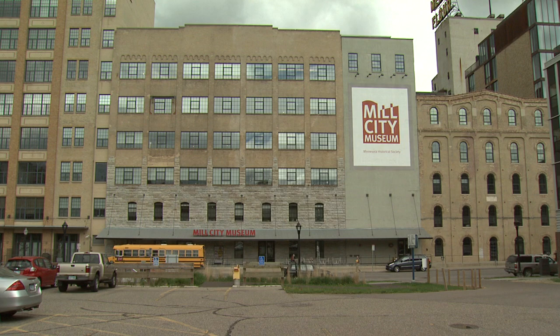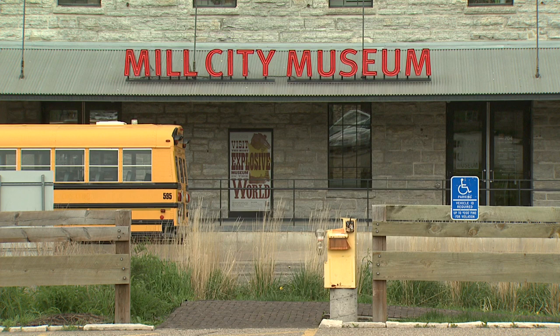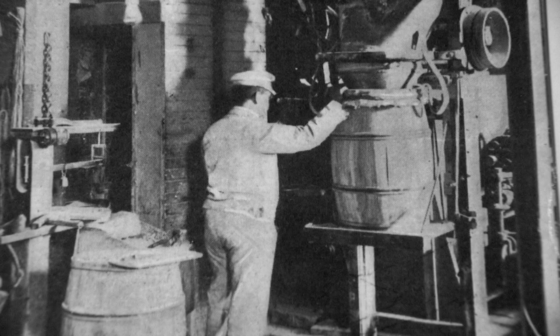We're standing in Mill City Museum in what was once the largest flour mill in the world. When it was built in 1880, it was the largest flour mill. From 1880 to 1930, Minneapolis was the flour milling capital of the world, and this flour mill continued to function until 1965.